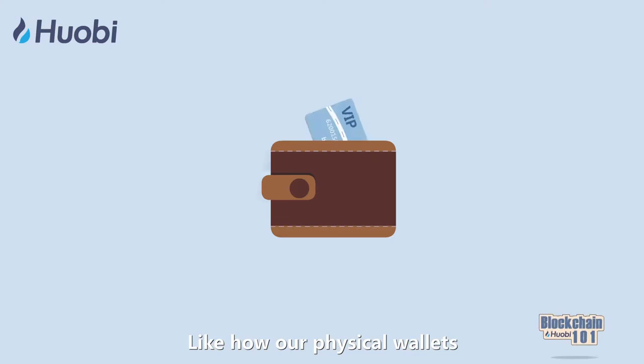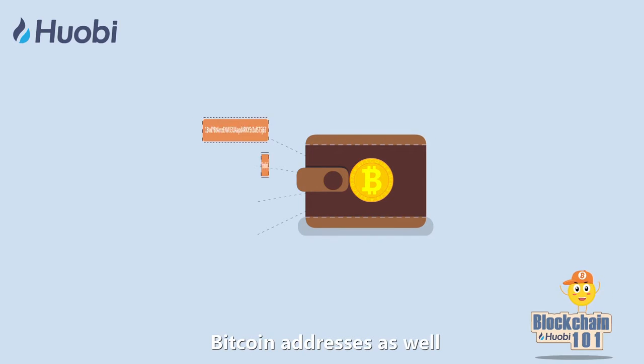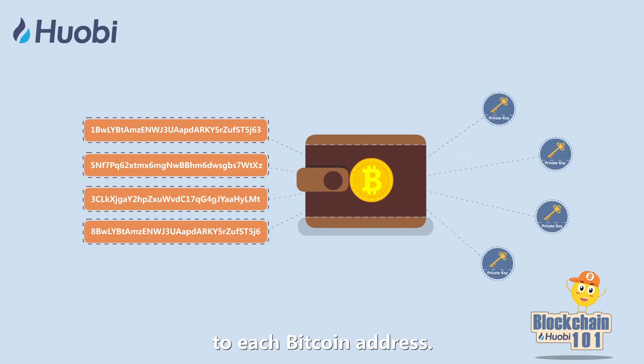Like how our physical wallets can contain multiple bank cards, Bitcoin wallets can store multiple Bitcoin addresses as well, and the corresponding private keys to each Bitcoin address.